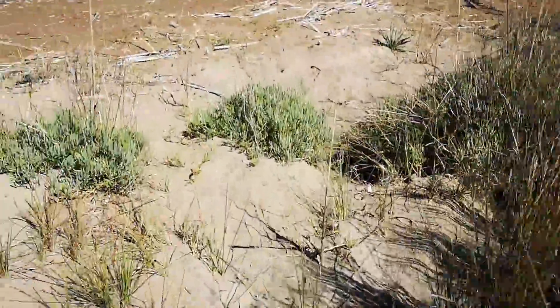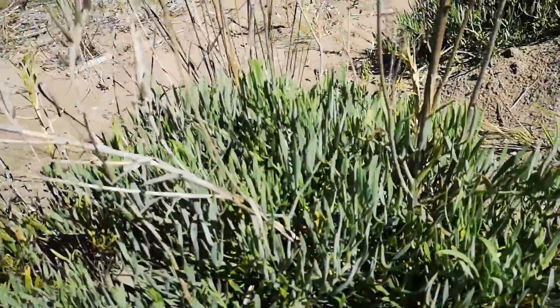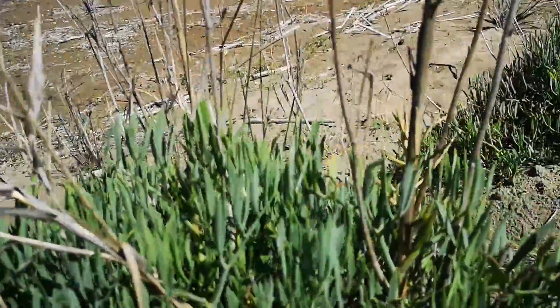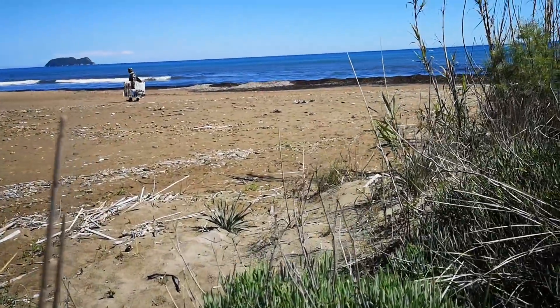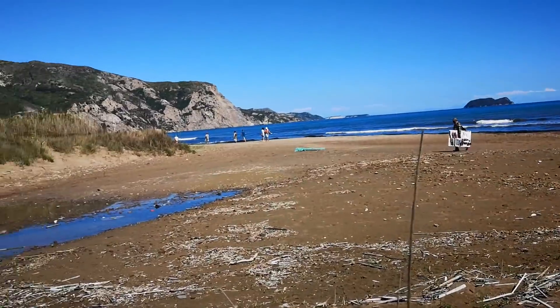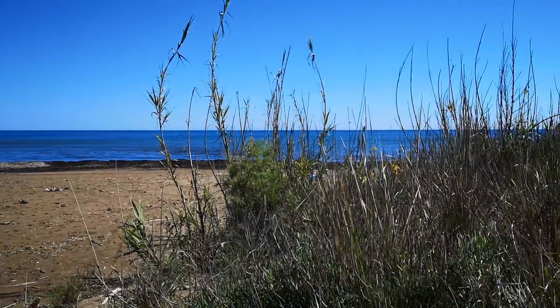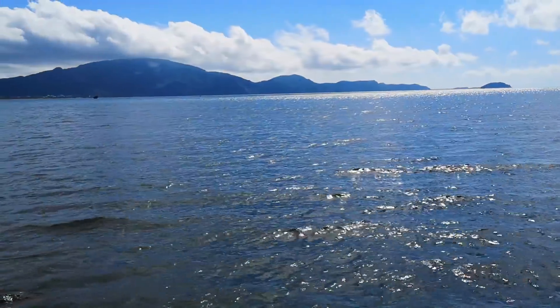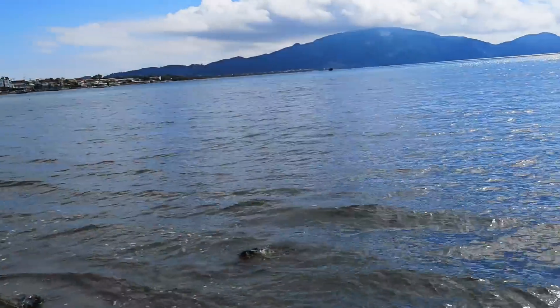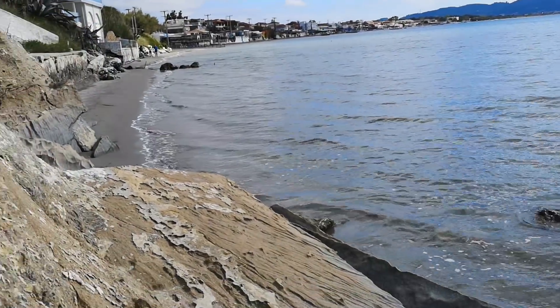We come down then through to the front and we can see the young rock samphire. Very pleasantly surprised at the natural environment here at Aganas beach. A clip of the bay of Aganas now, coming round to Aganas town itself around the coast.